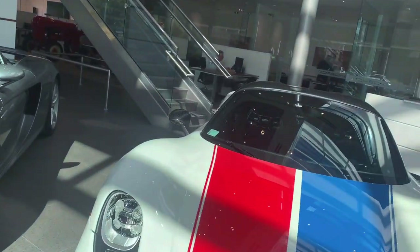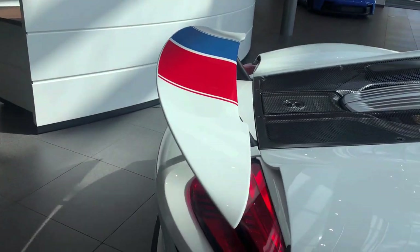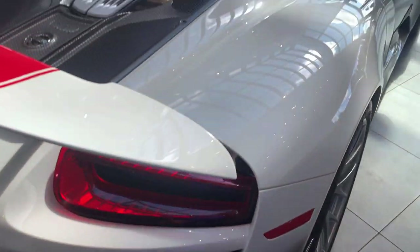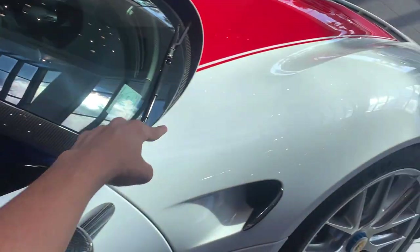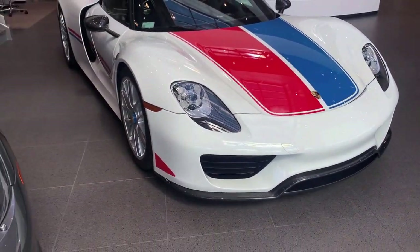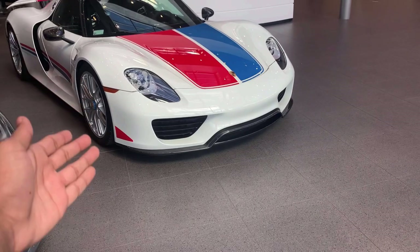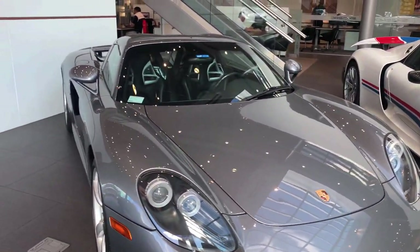Also, moving along to the Porsche 918 Spider — this one's a Weissach Package, which is basically the track-focused package. Over here near the rear wheels you get extra carbon fiber that you don't get on the standard 918 Spider. We have a carbon fiber roof, carbon fiber A-pillars, carbon fiber front splitter. This one also has the Martini livery, which I'm not a fan of. But what I do like is this — the Porsche Carrera GT.